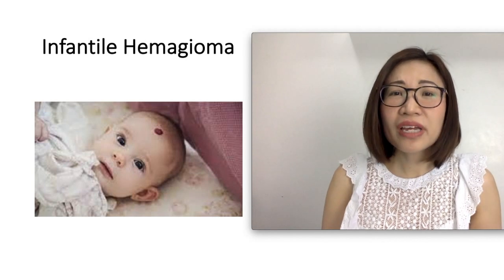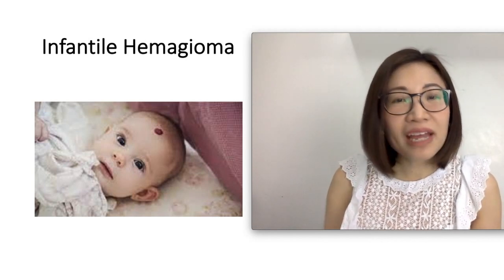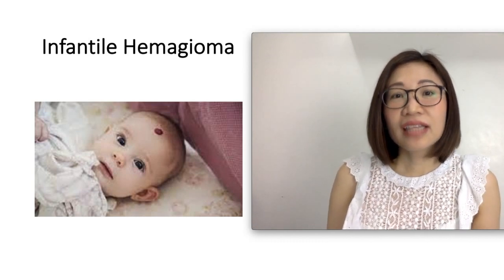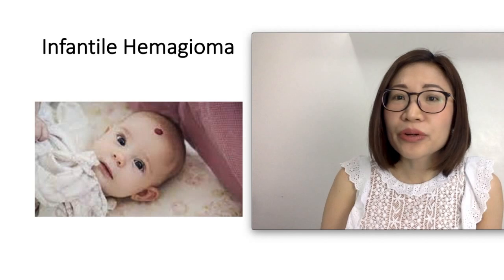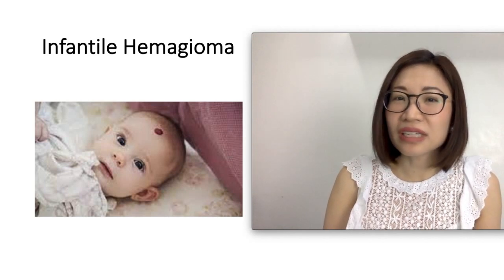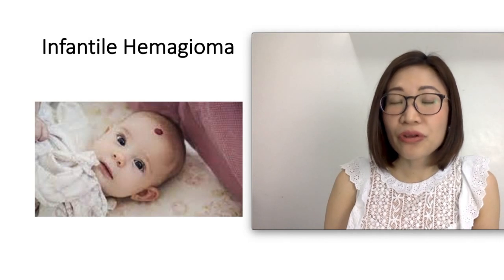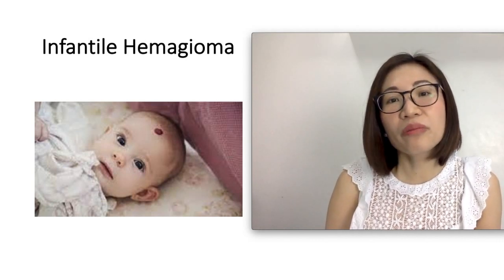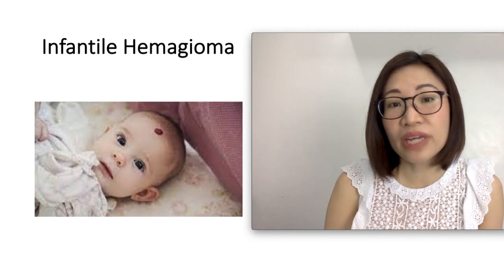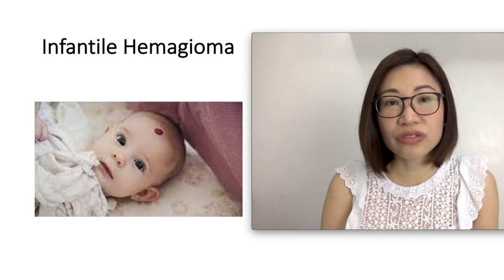Infantile hemangioma is made up of blood vessels that form incorrectly and multiply more than they should. These blood vessels receive signals that they need to grow rapidly in baby's early life. Most infantile hemangiomas appear at birth or within baby's first week, and these are more commonly found in girls than in boys, and also more commonly found in Caucasian children.